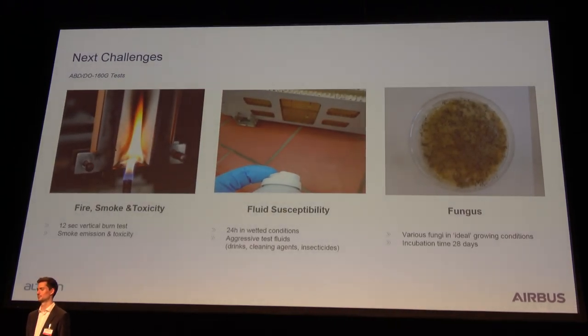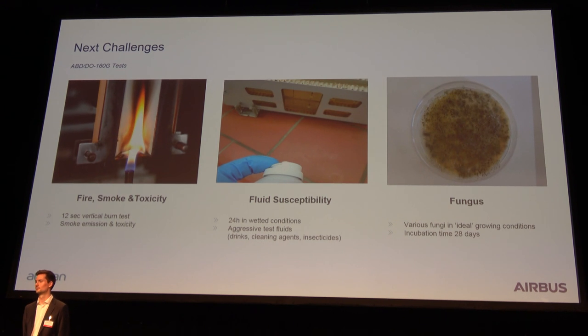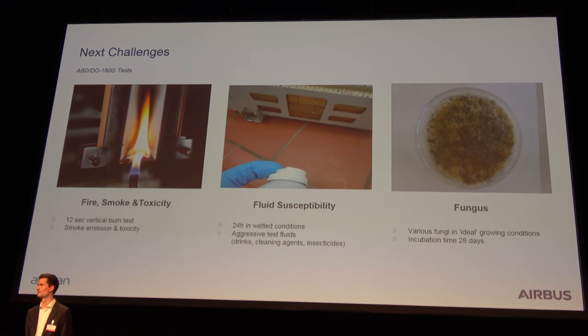Let's start with the fiercest of all tests: fire, smoke, toxicity. Imagine taking a little demonstrator and holding it for 14 seconds into a Bunsen burner's flame. When you take it out, the fire has to stop within 12 seconds, the burning depth shall not exceed 200 millimeters, and drops are not allowed. Smoke is only allowed in a certain minimal quantity, and the smoke is not allowed to be toxic at all. Working with a polymer substrate, silver ink, SMDs, and a coating — it took us quite a while to find the right combination.